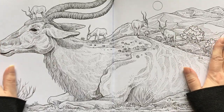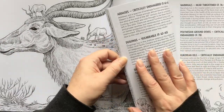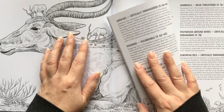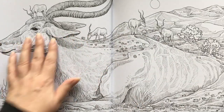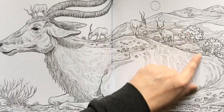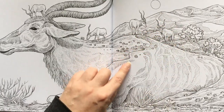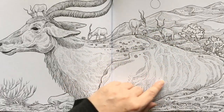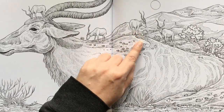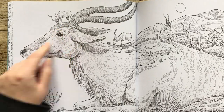On to our antelope — they are addaxes. They're antelopes found in the Sahara Desert in Africa. We have our antelope that is part of the terrain — like the sand dunes. His actual body is part of the landscape. And then we've got his little addax friends grazing on his head and everything.